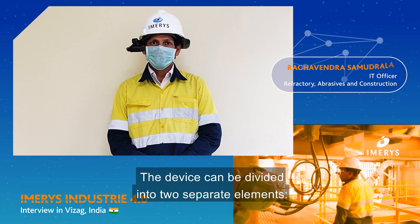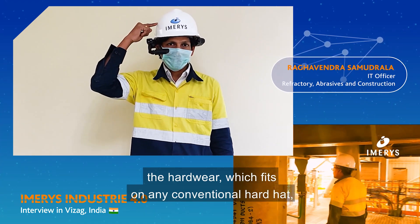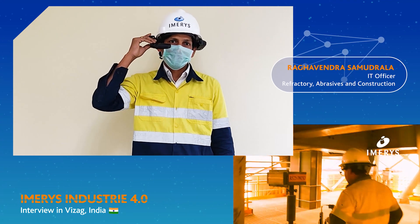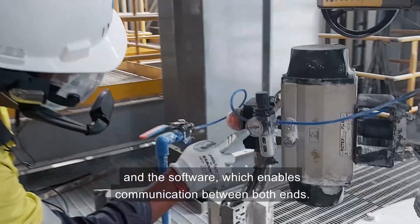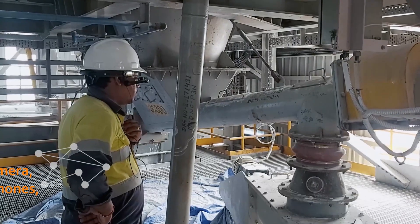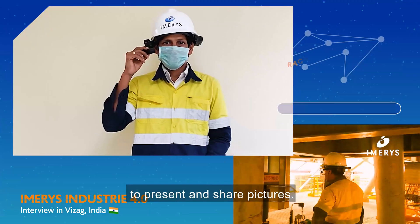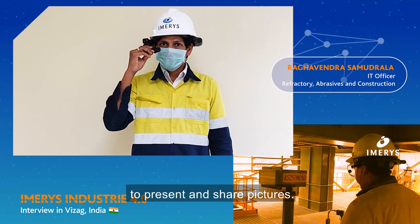The device can be divided into two separate elements: the hardware which fits on any conventional hard hat, and the software which enables communication between both ends. The device has an inbuilt camera, microphones, and a small lens which allows the expert to present and share pictures.